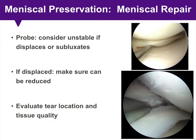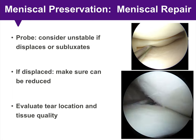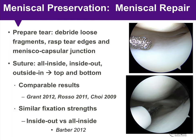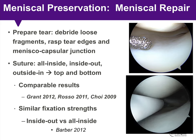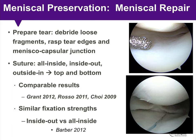When considering meniscus repair, evaluate the tear site and define whether it's stable or unstable — it's unstable if the torn meniscus tissue is displaceable or subluxates into the compartment. If displaced, anatomically reduce it, then re-displace to evaluate location and tissue quality. Prepare the tear site by debriding loose fragments and rasping the tear edges and meniscus-capsular junction. Perform suture repair using either all-inside, inside-out, or outside-in technique, with sutures placed on both the top and bottom of the meniscus for a stable, balanced repair.